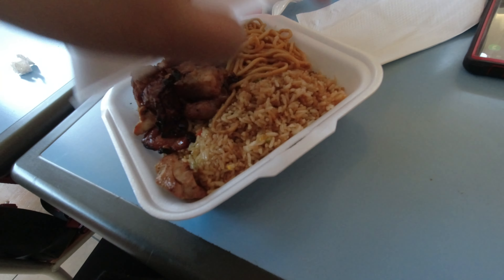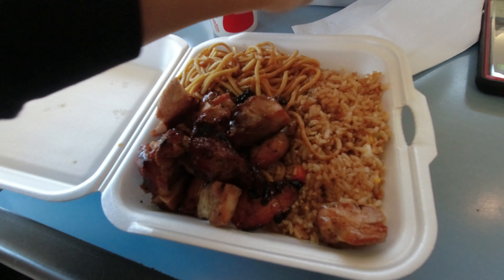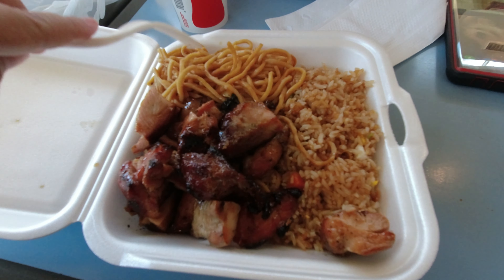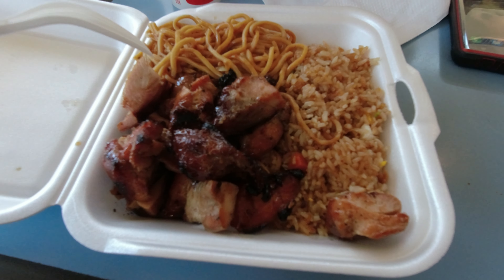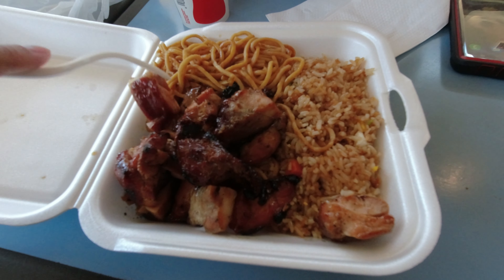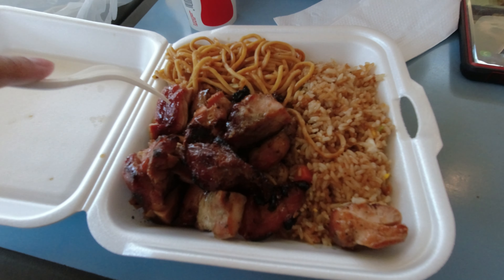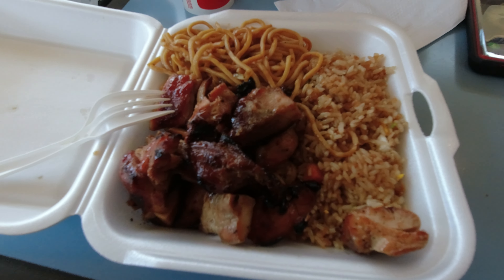So I got the typical bourbon chicken from the Cajun joint, which is really just a Chinese place. I was craving bourbon chicken, so I got lo mein, fried rice, and bourbon chicken. This place sometimes is amazing, sometimes it's average. But he tossed a fresh batch of the chicken, so it shouldn't be terrible — hopefully not.